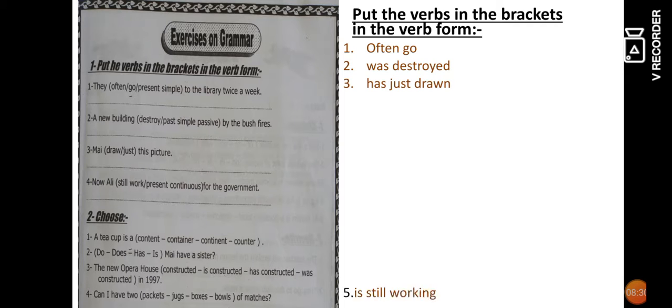Number four: 'He is still working for the government' — present continuous: 'is still working.' Now, the second part: Number one — a teacup is a container or content? I want to explain the difference: 'container' means we don't know if there is anything inside. 'Content' means we know there is something inside. For a teacup we don't know if it contains anything, so the answer is 'container.' In content we use 'of,' for example 'a cup of tea.'